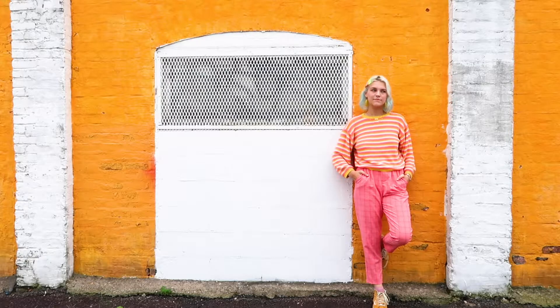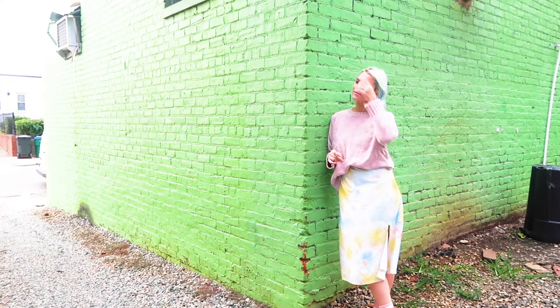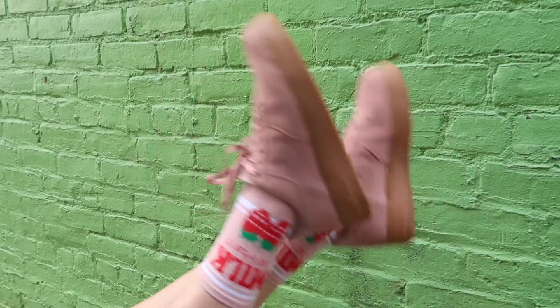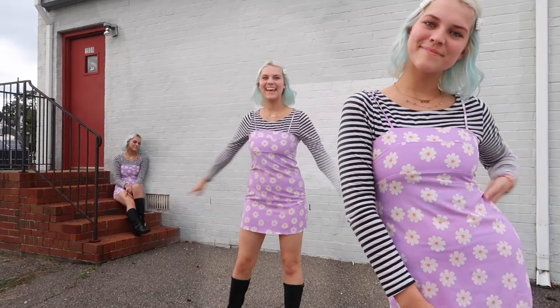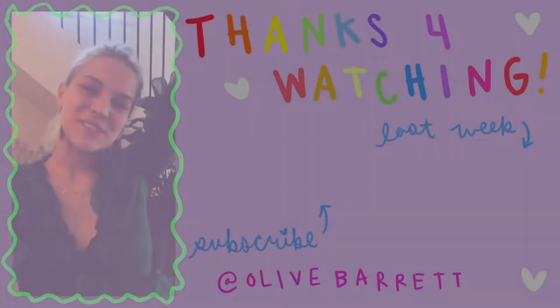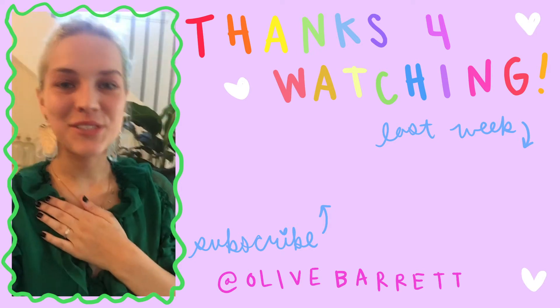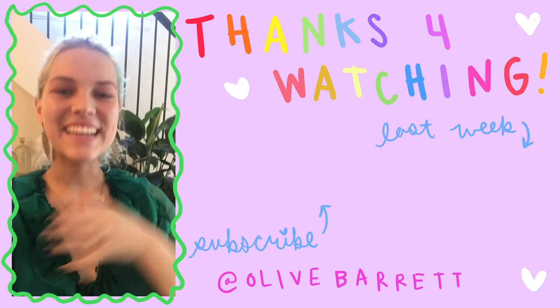That pretty much wraps up the haul — here is the lookbook and that's gonna be it for this video. Thank you guys so much for watching, and thank you again to Buffalo Exchange for having me — I love you guys to death, I'm serious. Thank you so much for watching this video and thank you again to Buffalo Exchange for all of the amazing things and such a wonderful shopping experience. I will see you guys next time — be sure to like and subscribe and go follow Buffalo Exchange as well as myself. Bye guys, have a great week!